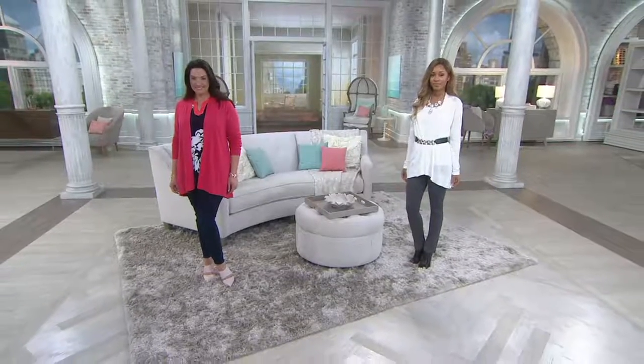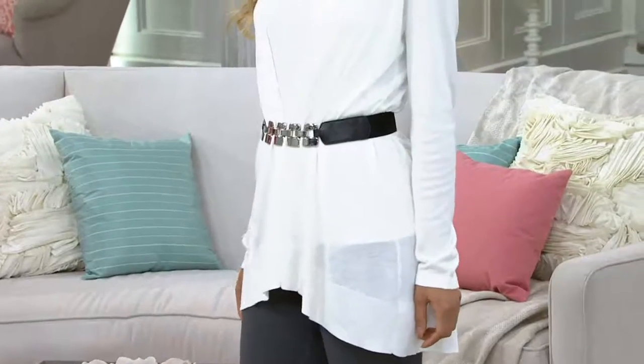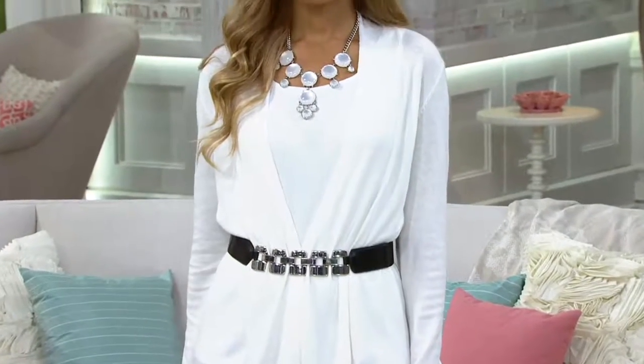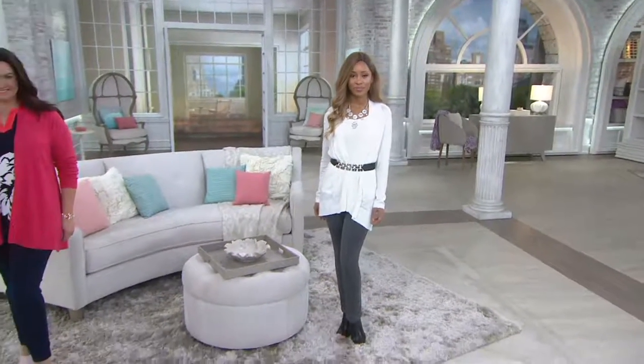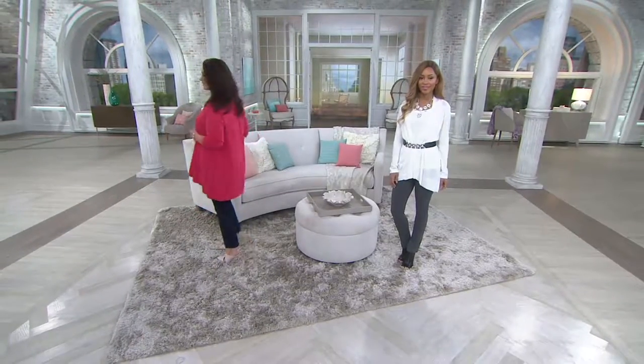KitchenAid, and then at 11 a.m. this morning we go into an entire hour of Clark's sandals, and I have a pair on. They are so comfy, so cute. We've got everything from real casual to really fashion forward, so stick around for that. Everything will be on five easy payments or more. What a great day to shop, no doubts about it.